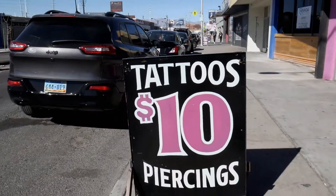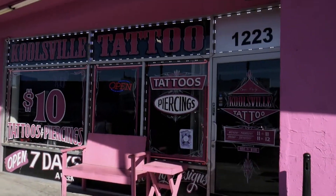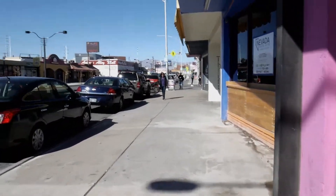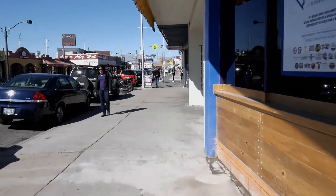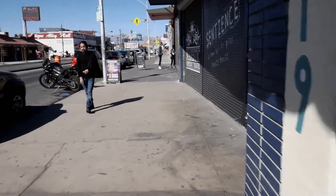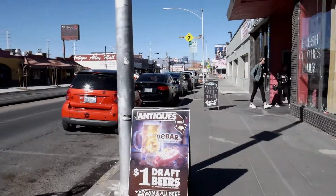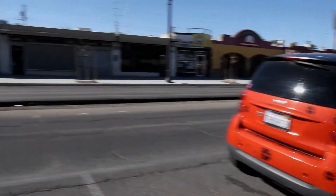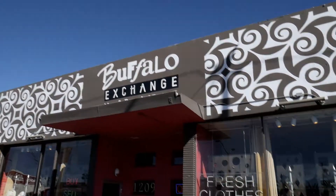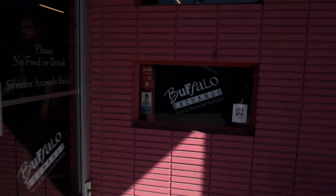Check this out — $10 tattoos and $10 piercings. And right here is the Buffalo Exchange, used and only slightly abused clothing — well, new and recycled fashion, as their sign says.